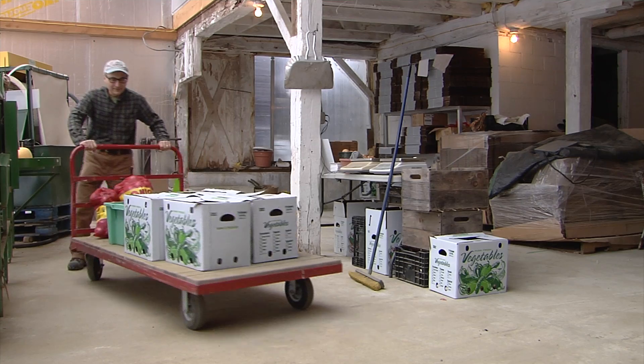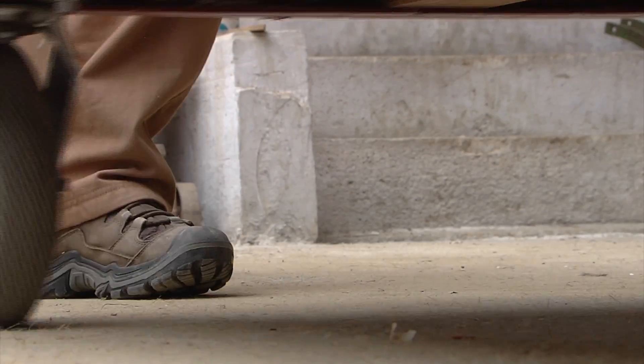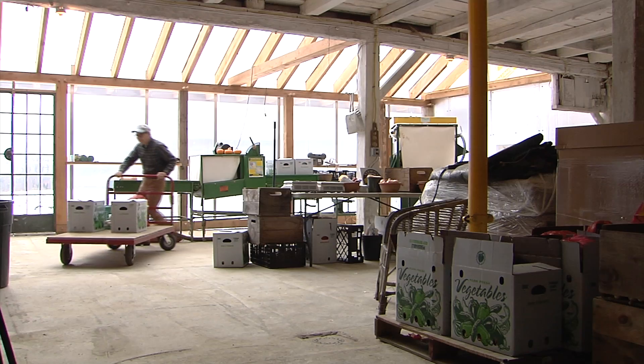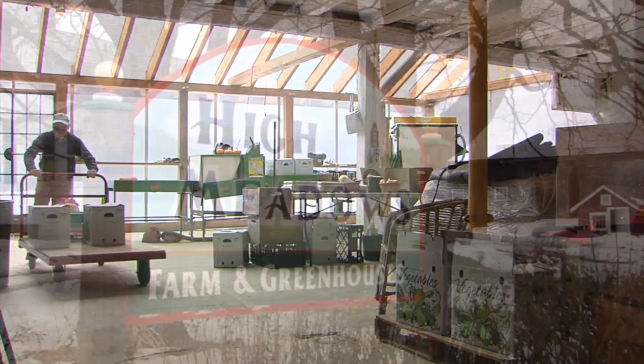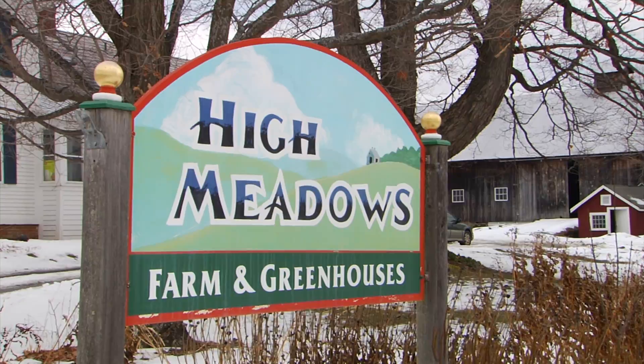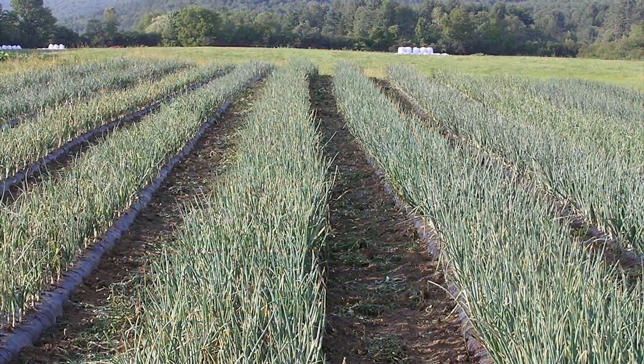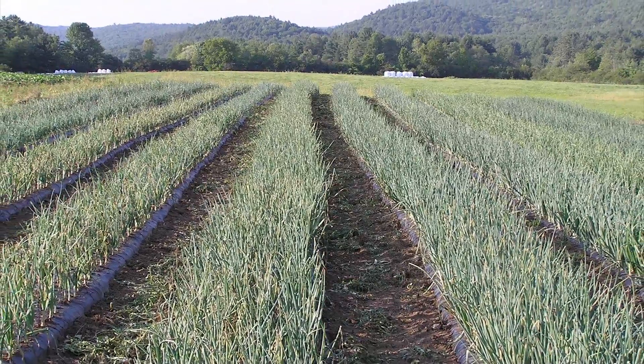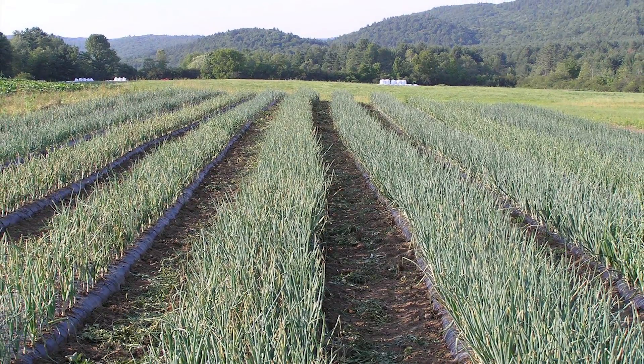My name is Howard Prusak. I moved here in 1971 and bought this farm in 1979. This farm became Vermont's first certified organic farm. We grow about seven acres of vegetable crops and another five acres in cover crops.